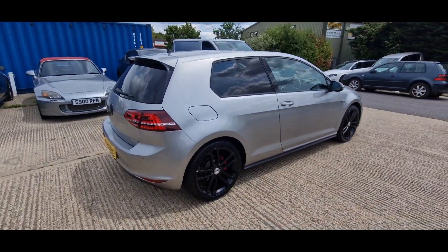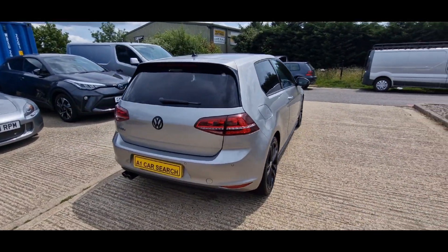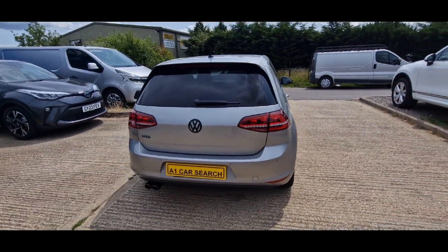And not killing plates either. It's a 2016 plate, just done 36,000 miles.